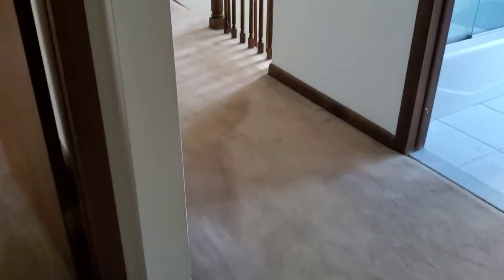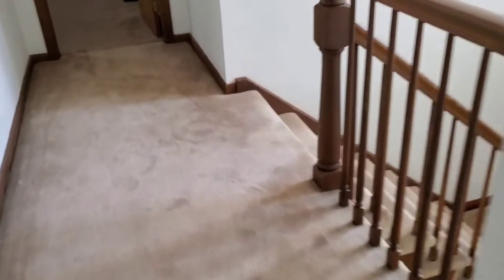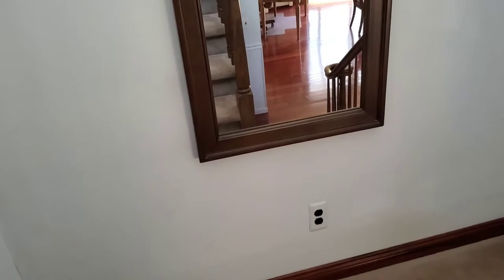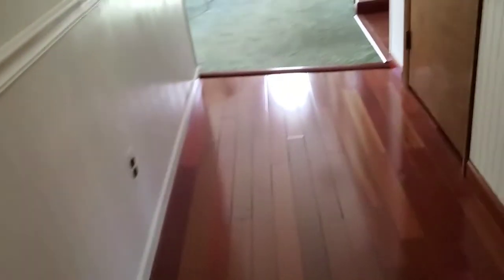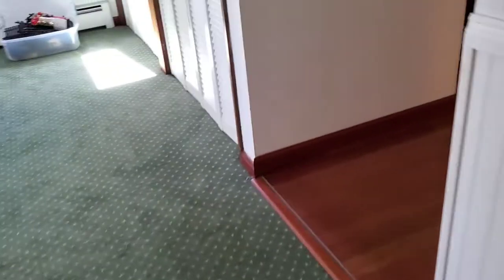That's the inside of the house — now we can go to the garage, which has all kinds of cool stuff. While I'm walking, I should mention that there is a 21 horsepower Craftsman tractor which is currently in winter storage, but we have photos of it and it will be available.